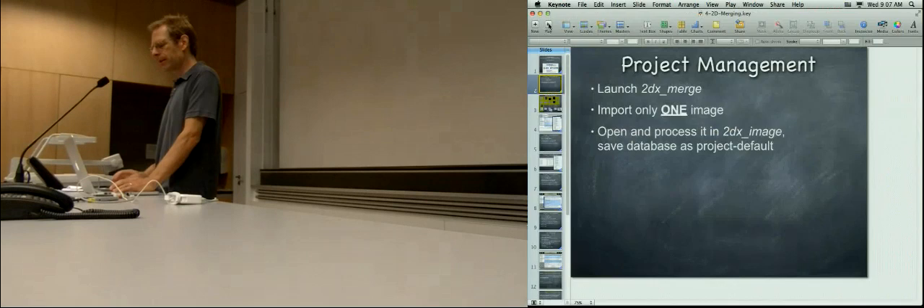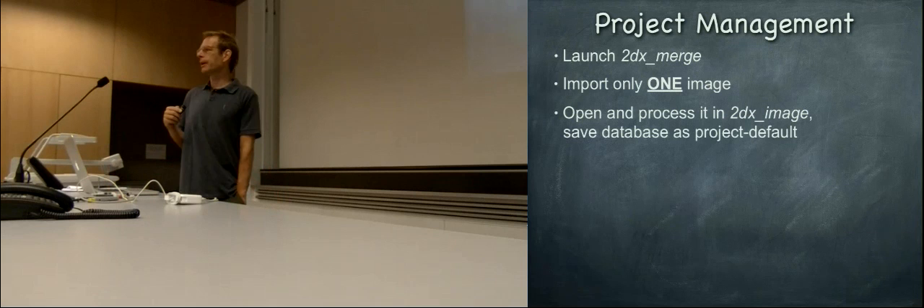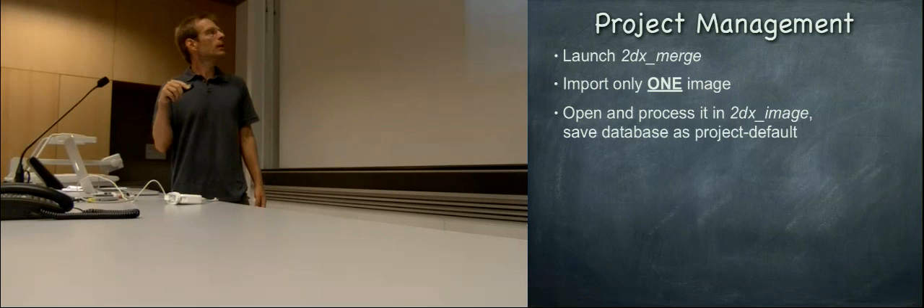So to summarize: launch 2dx-merge, import one image, optimize it, do the image processing until it's perfect, and then save these parameters as project default into 2dx-merge's database. Then quit 2dx-merge and reopen it so that at relaunching, it reads its database which now has the optimized settings.